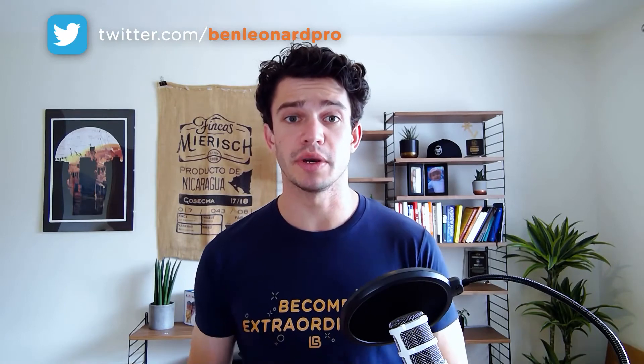Please hit subscribe on my channel and check out my other videos for more e-commerce tips. Thank you.